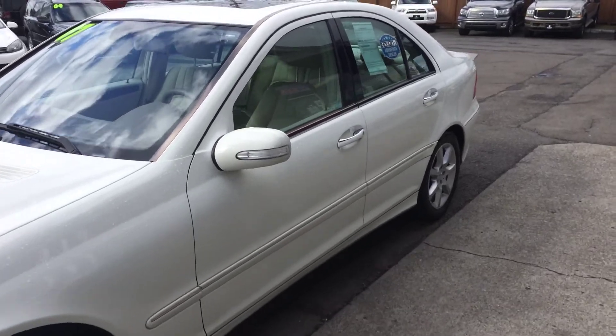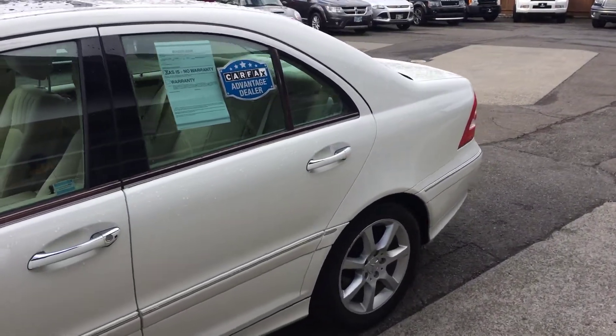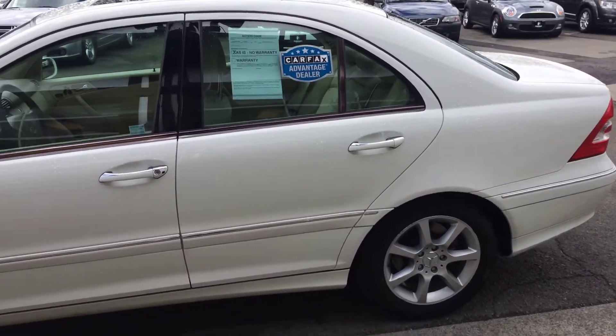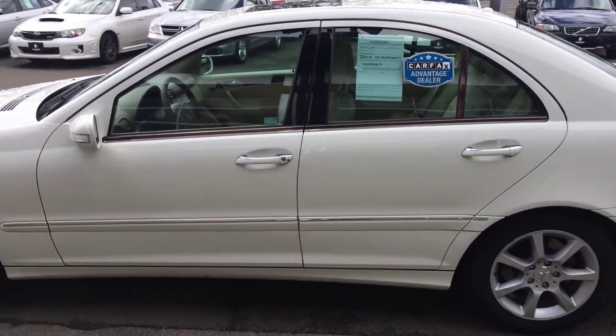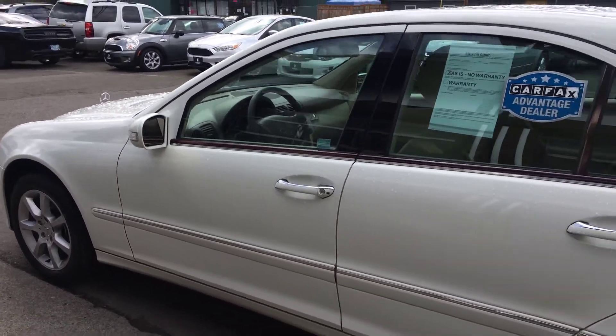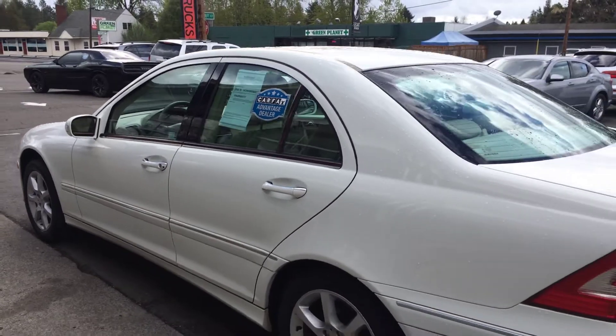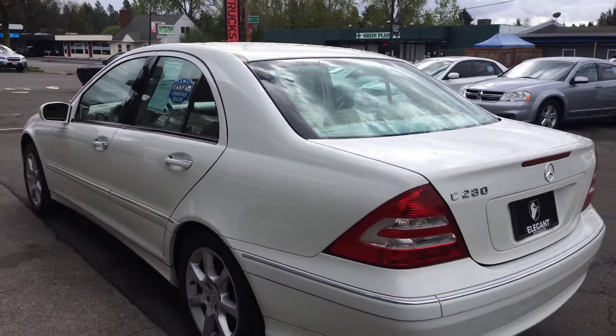I'm getting both angles for you as well so you can see the condition for yourself. That's a huge reason why we love doing these videos — it saves a bunch of time on both sides and you have a great idea of what you're coming in to see. Or for all you out-of-town, out-of-state folks, it's about as intimate as you can actually get without being here and driving it.